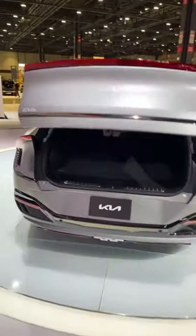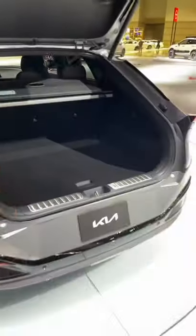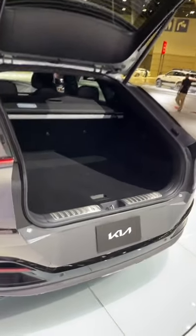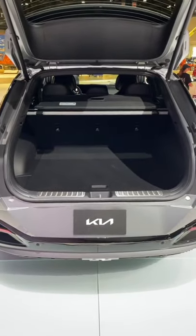Now, you can open up the trunk here using a little button. It is automatic here on this model, and we can see that we have a decently long trunk, but it's not very tall. We do have some okay space. Of course, the seats will fold back, but this is not the only storage area here on the EV6.